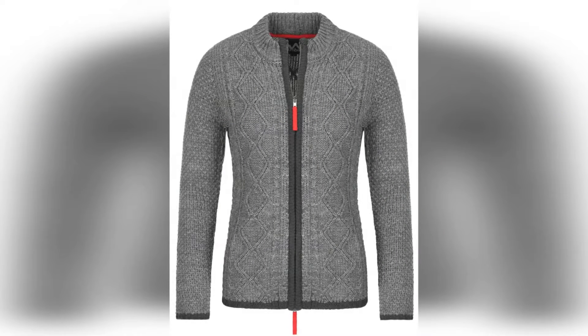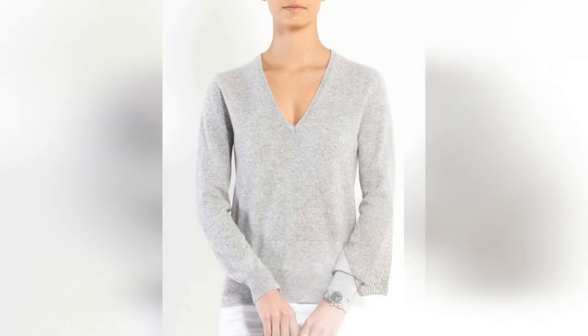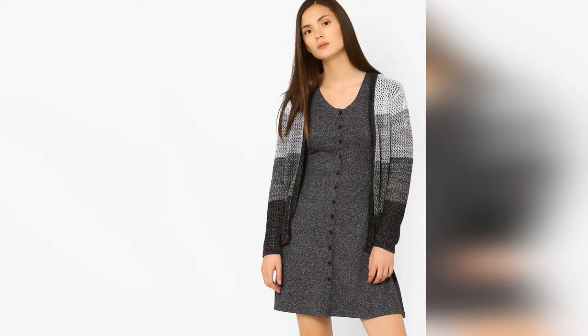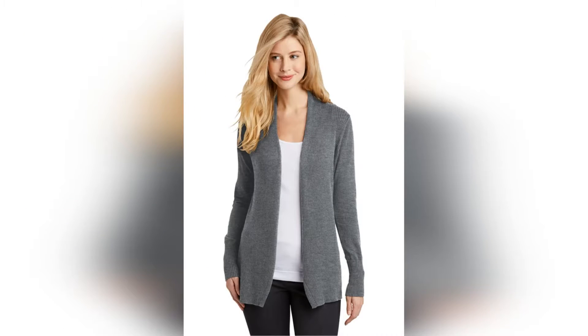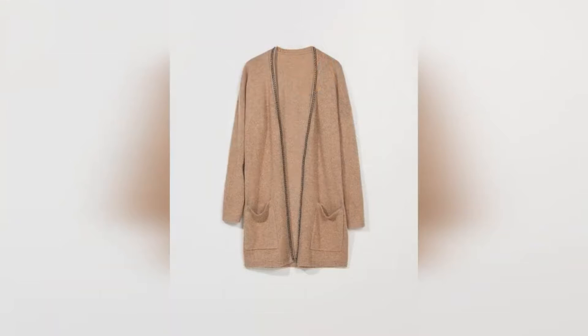Today I will tell you about different types of sweaters — which suits you and which are very trendy. In today's list, our first sweater is chunky knits. This design has a very big surface texture and is very trendy. It is very classy, very basic for winter, and you can consider it for an elegant look.